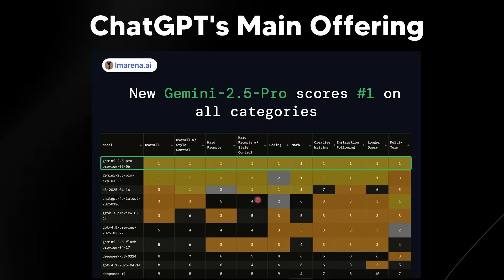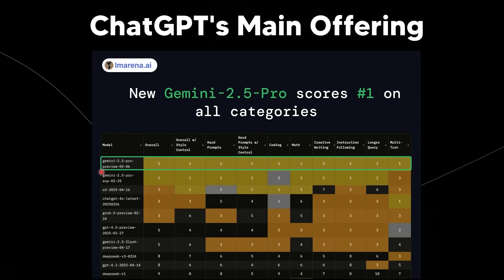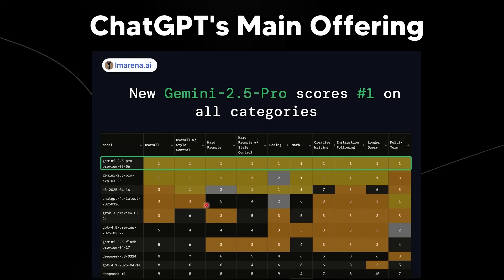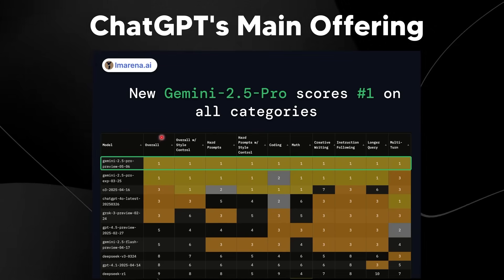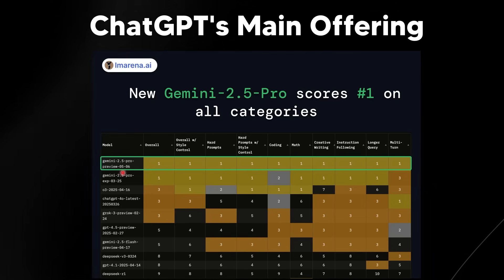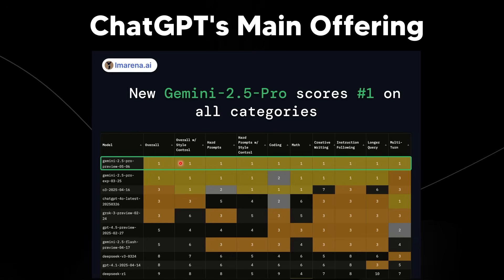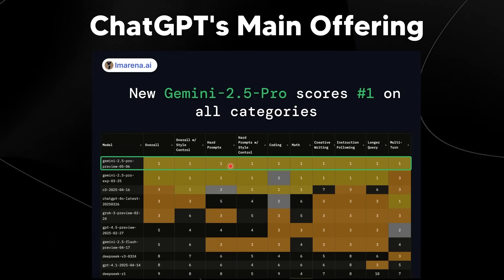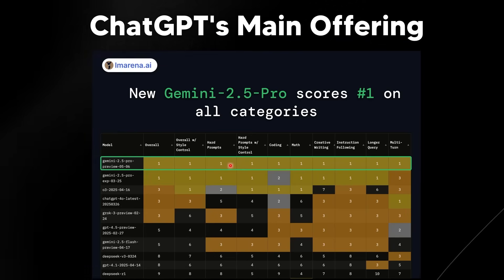What's really crazy, and why I think this is such a big deal, is that this is the second time Google has done this. Before, they did it with the 2.5 model and with video models like VO2, which are just levels ahead of competitors. The two top models in the AI space right now are both Gemini 2.5 Pro models — the Pro preview and the Pro experience — which is remarkable considering just six to eight months ago many people wouldn't even dare touch a Google product.